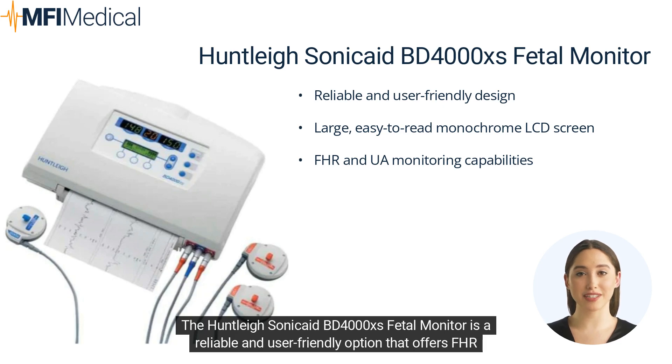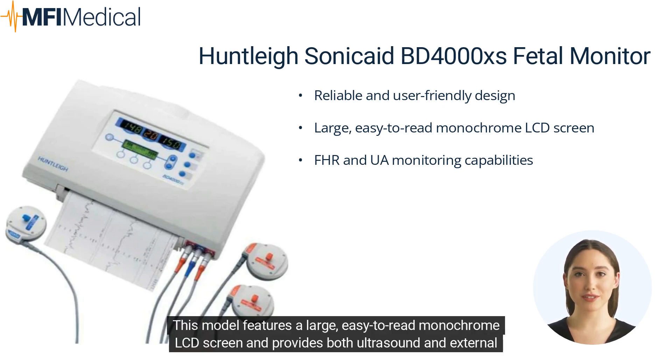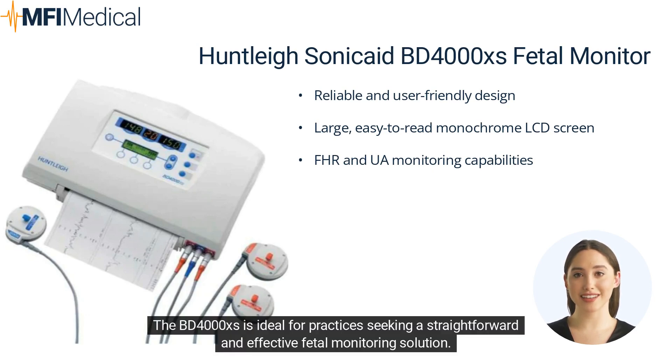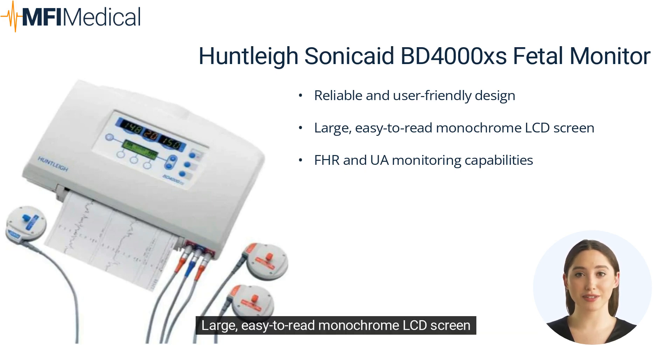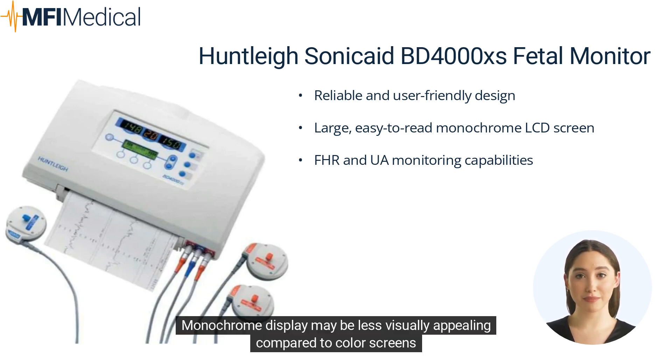The Huntley Sonicade BD-4000XS fetal monitor is a reliable and user-friendly option that offers FHR and UA monitoring capabilities. This model features a large, easy-to-read monochrome LCD screen and provides both ultrasound and external tocodynamometer monitoring. The BD-4000XS is ideal for practices seeking a straightforward and effective fetal monitoring solution. Pros: Reliable and user-friendly design, large easy-to-read monochrome LCD screen, FHR and UA monitoring. Cons: Lacks advanced features such as FMP analysis, and the monochrome display may be less visually appealing compared to color screens.